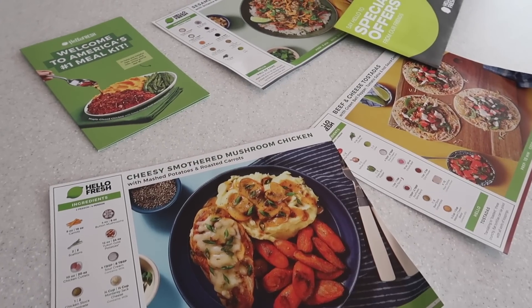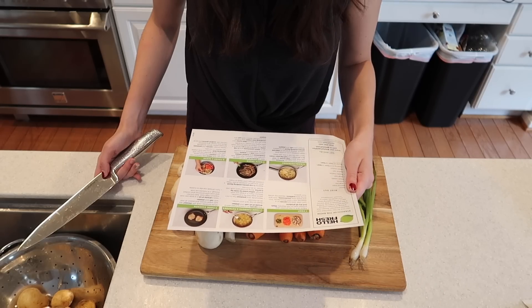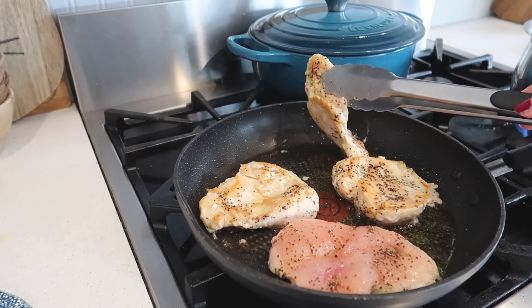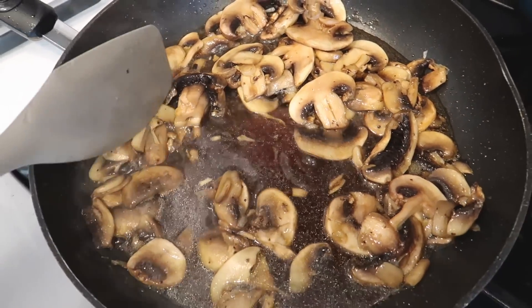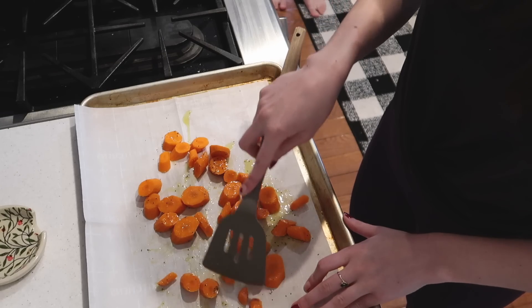HelloFresh offers so many recipes to choose from each week to help you break out of your recipe rut. They cut out stressful meal planning and prepping so you can enjoy cooking and get dinner on the table in just about 30 minutes, or even 20 minutes with their quick and easy options. Their pre-portioned ingredients means less prep for you and less wasted food.